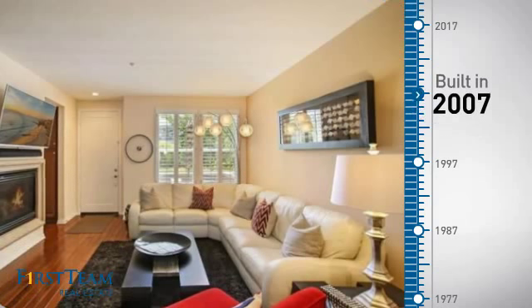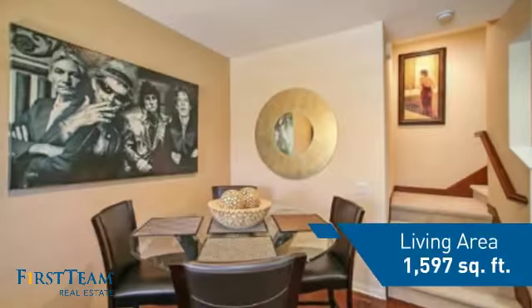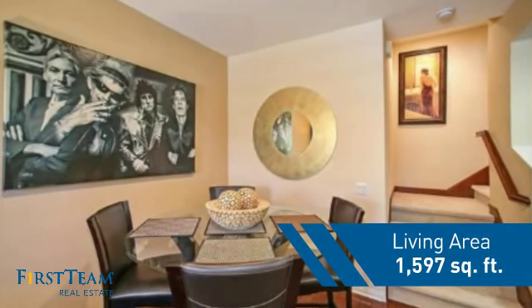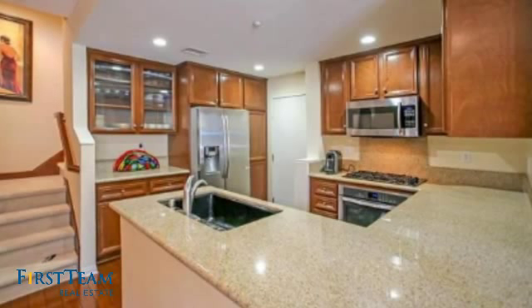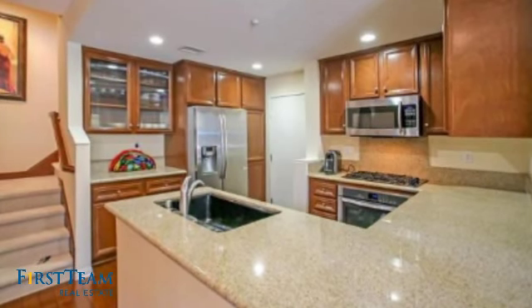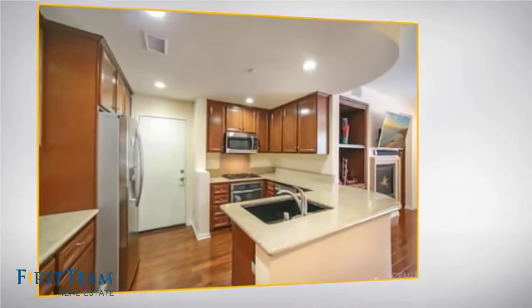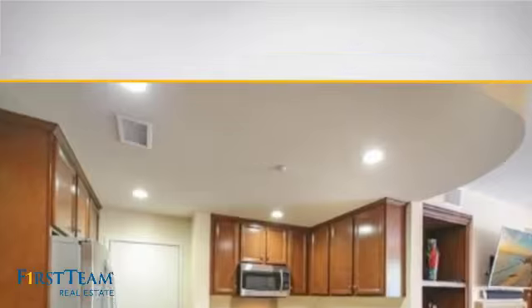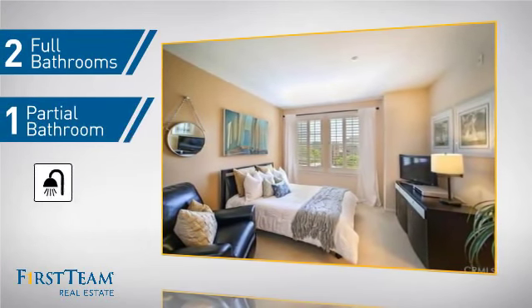This property was built in 2007 and features over 1,500 square feet of living space, giving you a spacious layout to play host or kick back and relax after a long day. Inside you'll find two bedrooms, so you always have a private space to come home to, as well as two full bathrooms and one partial bathroom.